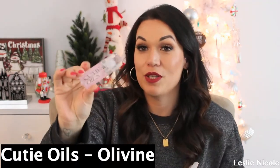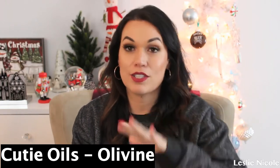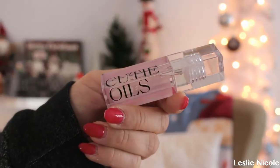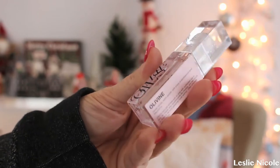Next, I love Cutie Oils — I love the name, it's so cute. This is in the scent Olivine. I actually have Mia, which is beyond amazing. This one smells so pretty. Especially in wintertime, it's perfect — even in summertime — just to make sure your cuticles are hydrated. This one is in the scent of sweet vanilla, warm amber, and a hint of sandalwood and blackberry. It actually feels really good; it just feels so nice on the nails. You guys definitely need this in your life.